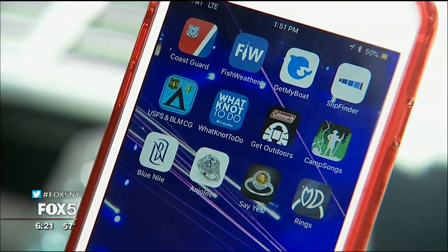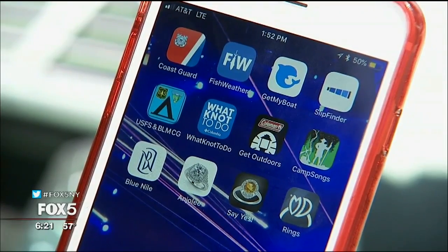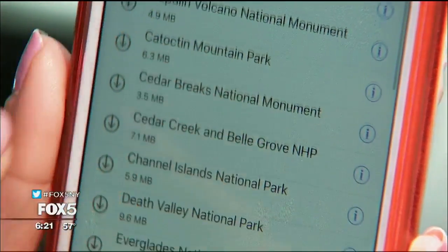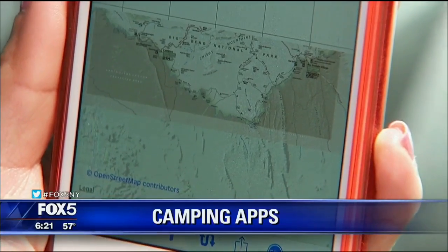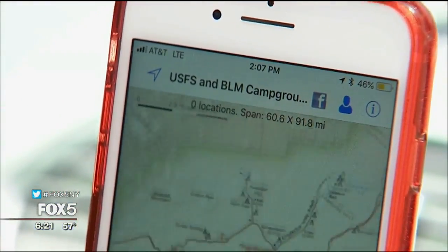We'll pull out the lawn chairs and tents. Camping season is here and there are some apps to help you enjoy your time in the great outdoors. The United States Forest Service and the Bureau of Land Management come together in an app to show you over 5,800 campgrounds throughout the United States. You can easily find low cost and or free campgrounds nearest your location.